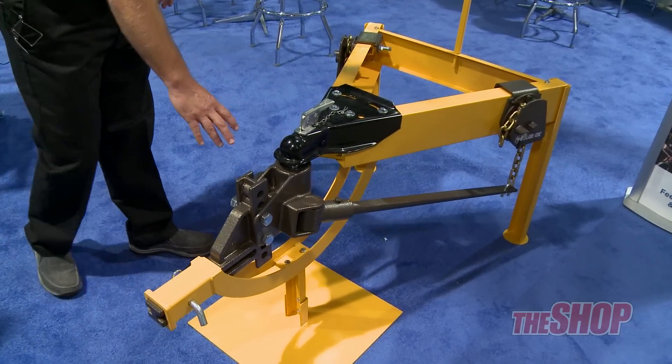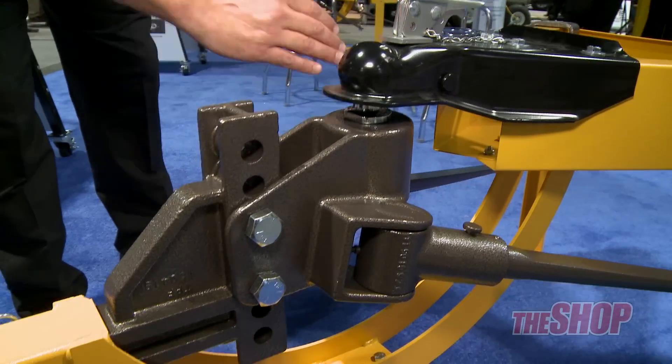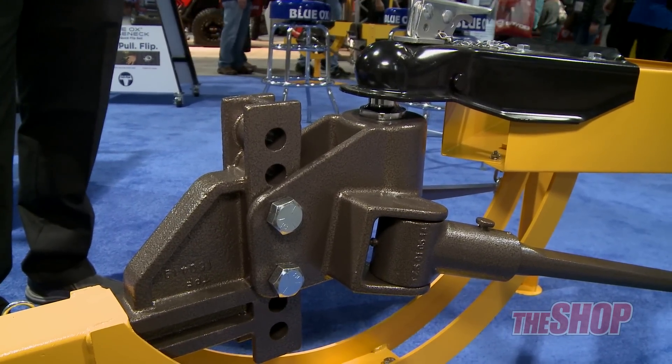The way we did that was in the head. We actually cast the head so the ball sits straight up and down, and the bars are castered so they're actually tilted in. What that does is eliminate the trailer from swaying and moving around, so it's much easier to work with.